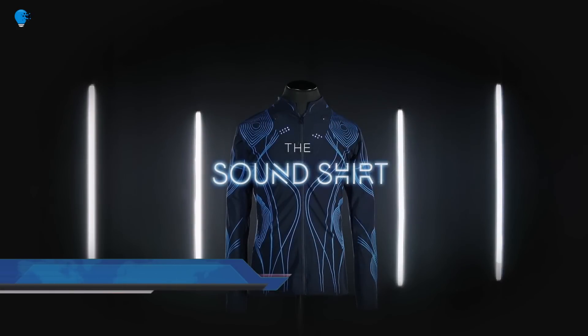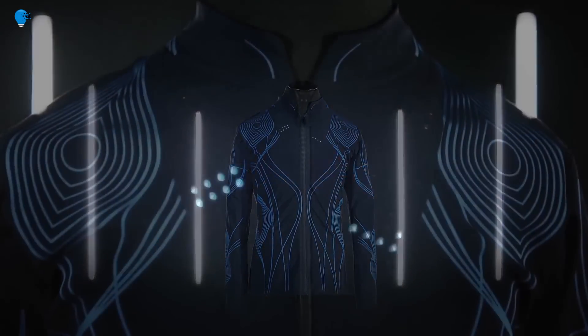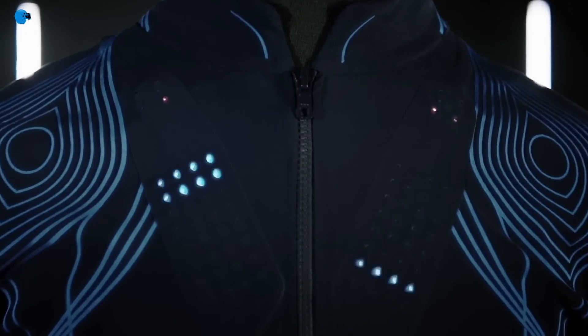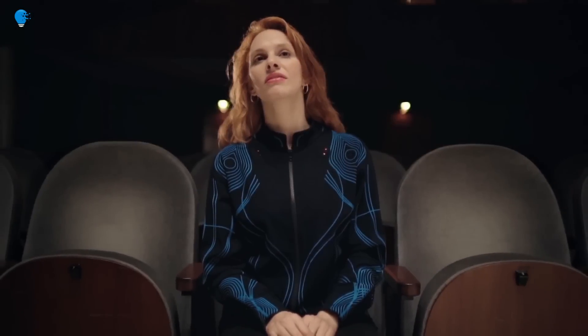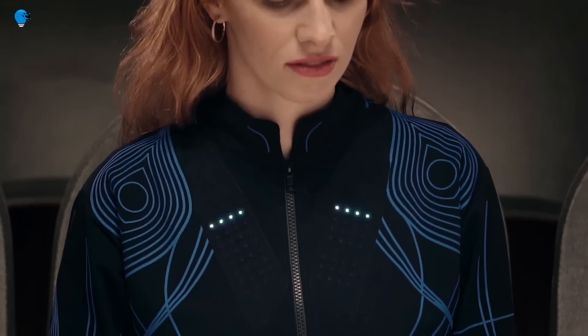The Sound Shirt lets deaf people feel music on their skin. It is a haptic wearable device designed by fashion tech company CuteCircuit that allows deaf users to feel music through a series of haptic sensors built into the material, bringing music to life.